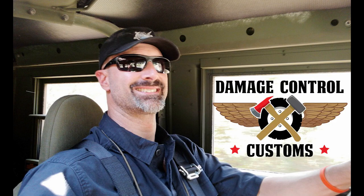We'll wrap up this week's Humvee extravaganza in Kennesaw, Georgia. One of my favorite Humvees that I have driven just happens to be the flagship of the Damage Control Customs fleet.